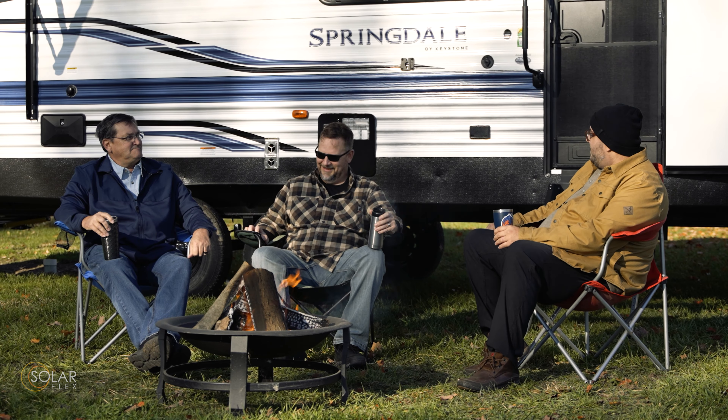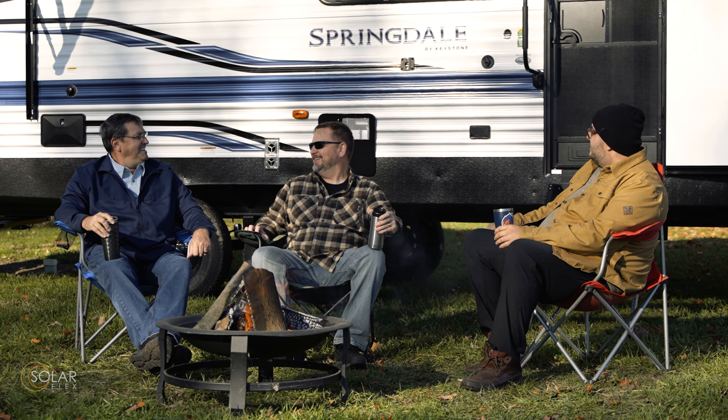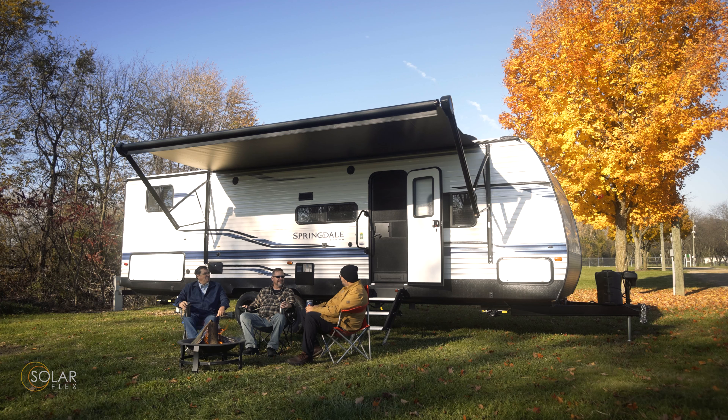Matt, I can't believe you got suckered into putting solar on your travel trailer. Suckered? Seriously. You hear this guy? Why would you waste your money on that when you're going to be plugged in at the campground? You don't need solar for that.